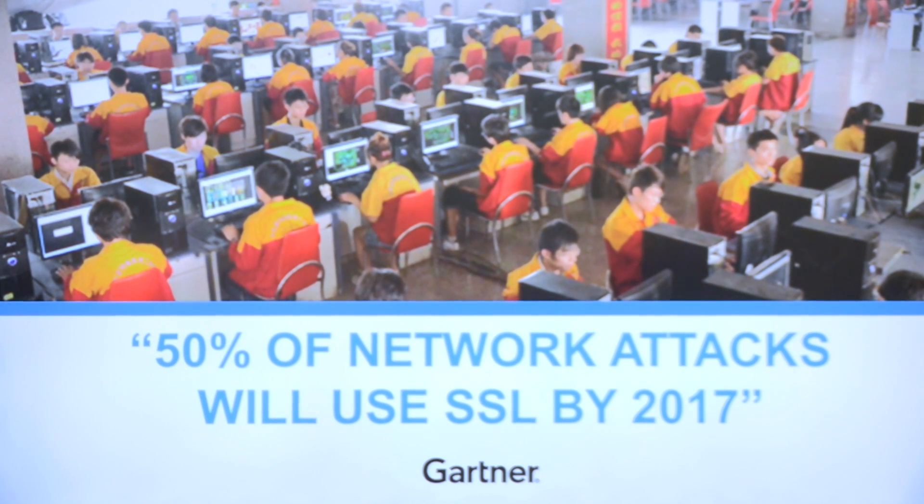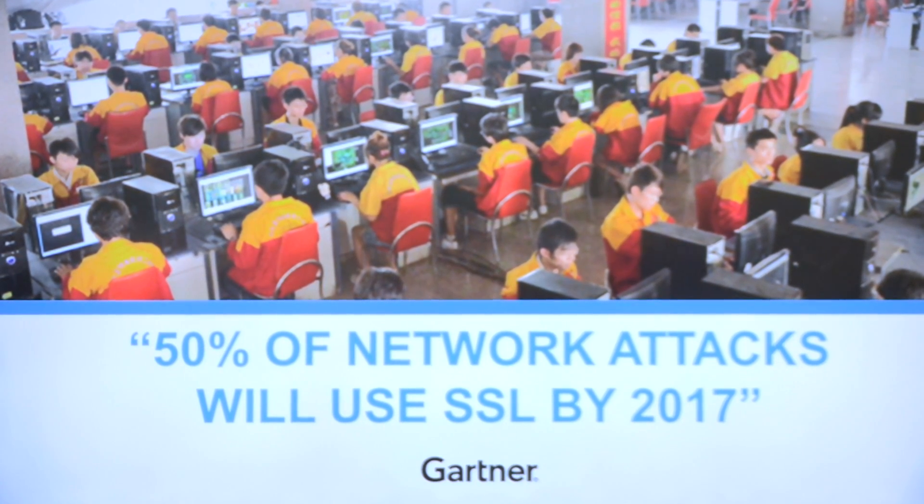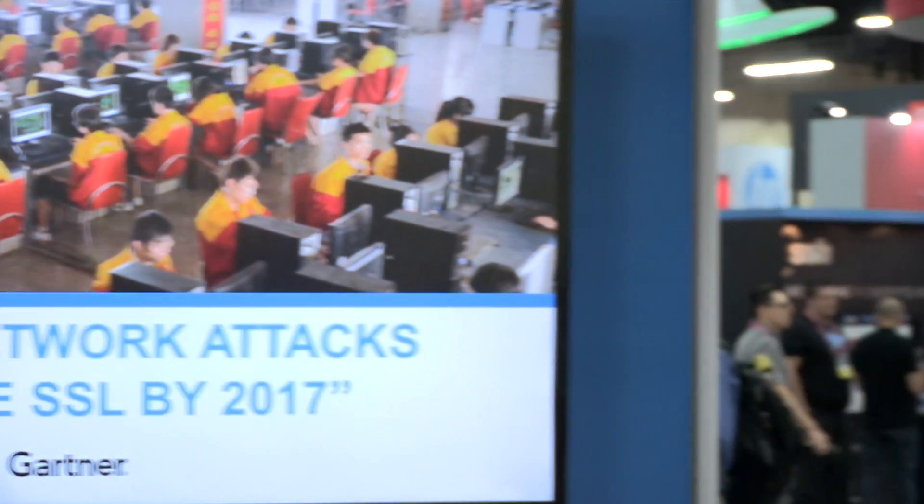Also according to Gartner, they estimate that by 2017, 50% of network attacks will use SSL. That means most of the threats out there are going to be using SSL to hide within your existing security tools.